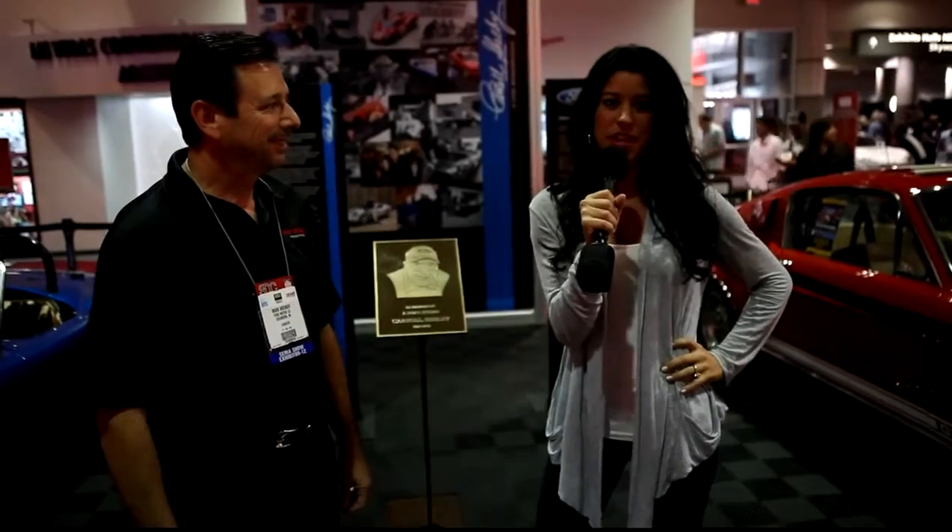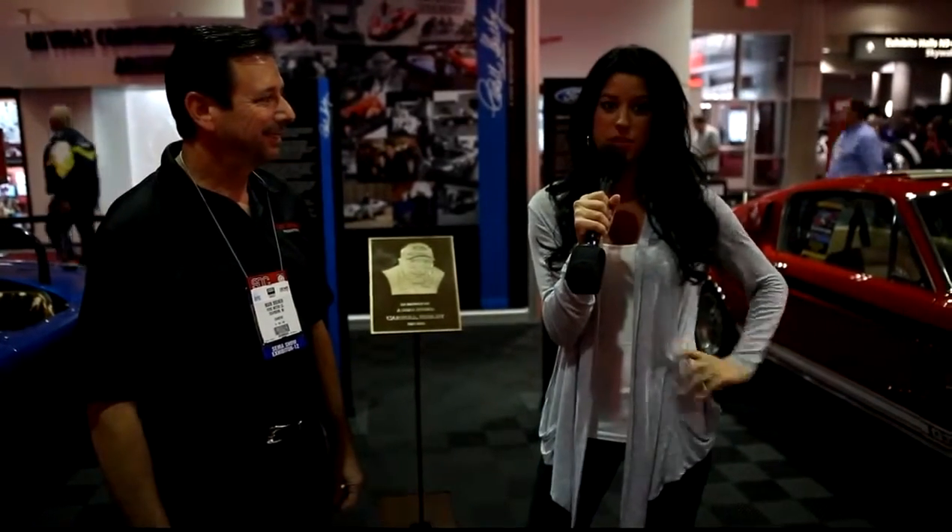Good morning ladies and gentlemen. Welcome to the 2012 SEMA show. My name is Shannon. I'm standing here in the lobby of the SEMA show on the first day grand opening. Very excited.